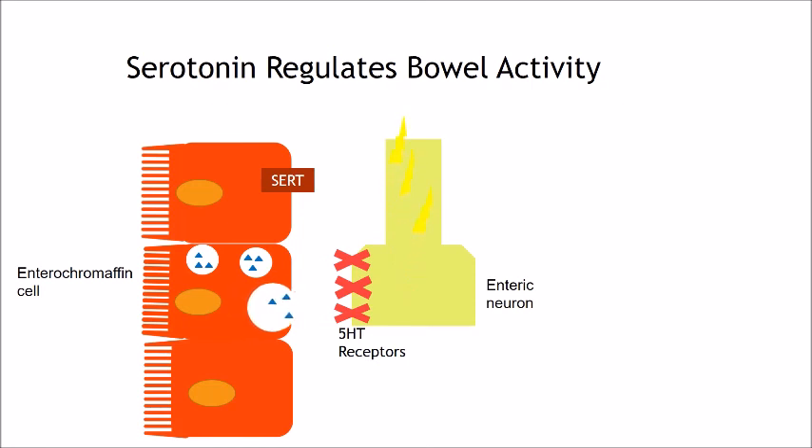Serotonin transporters regulate the uptake of serotonin in the epithelium to inactivate it. This inactivation must occur because, unlike acetylcholine, there are no extracellular enzymes which catabolize serotonin. Furthermore, passive diffusion is too slow to prevent the accumulation of serotonin in contact with its receptors. Accumulation greatly enhances the action of serotonin and, if not prevented, will cause serotonin transporters to be desensitized.